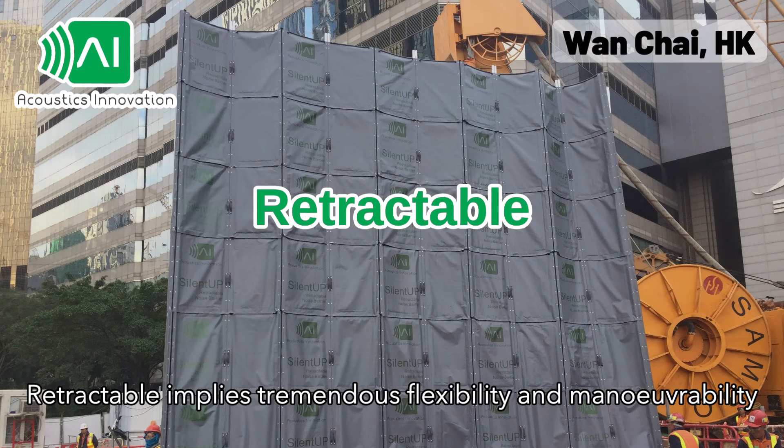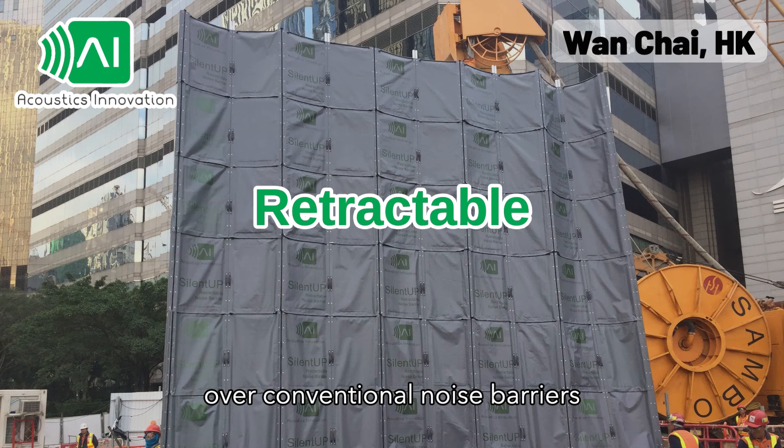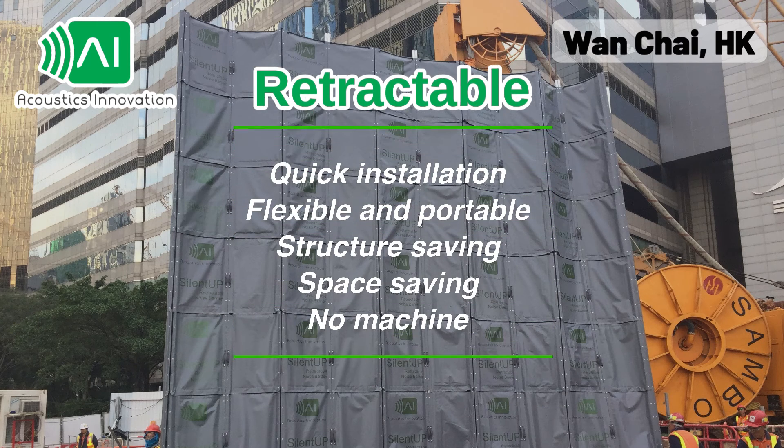Retractable implies tremendous flexibility and variability over conventional noise barriers, referring to quick installation, flexible and portable, structure saving, space saving, and no machine required.